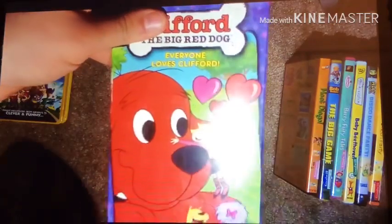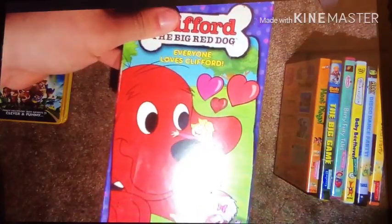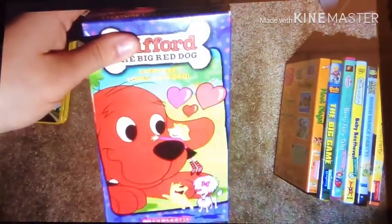Now here's the last VHS. It's the 2005 VHS of Clifford the Big Red Dog: Everyone Loves Clifford. This is now my second Clifford the Big Red Dog VHS from my collection.